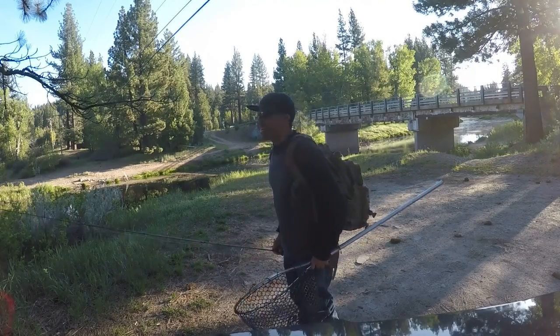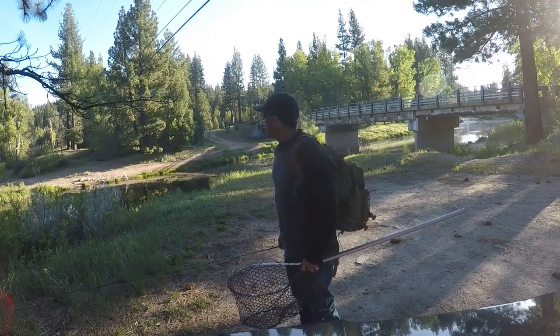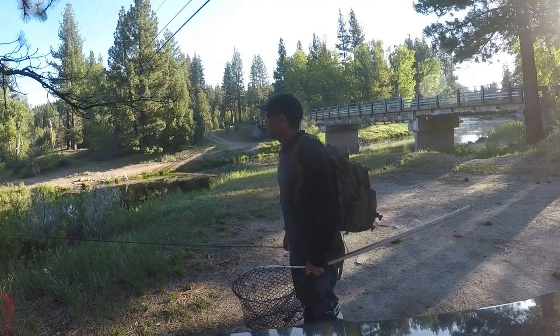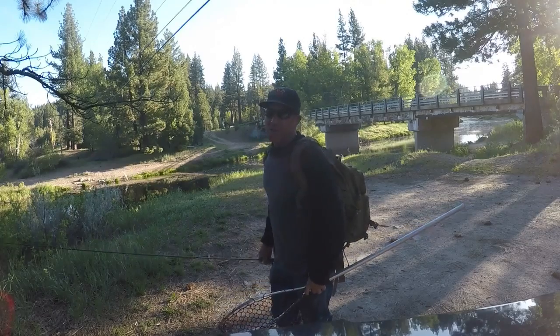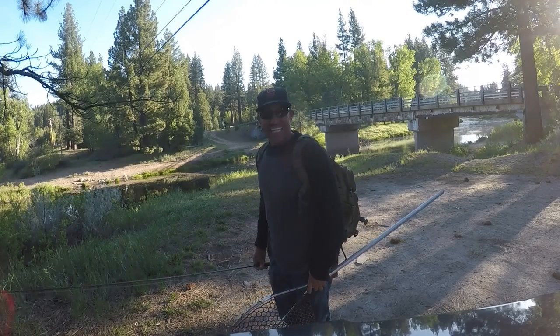Hi, thanks for joining me on Wilderness with Imani. I'm back at the middle fork of the Feather River. I came here and fished for Patreon a few weeks ago and it was really rushing and the water was stained.